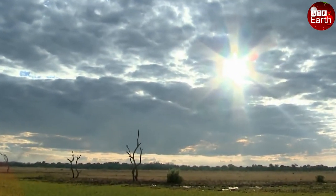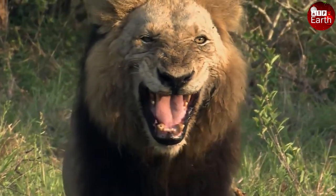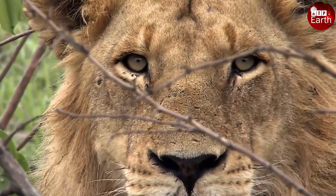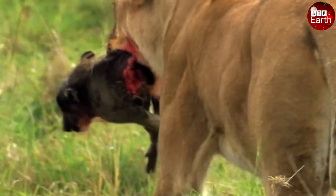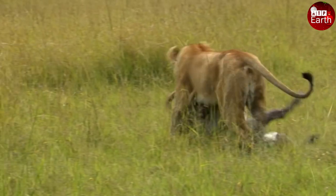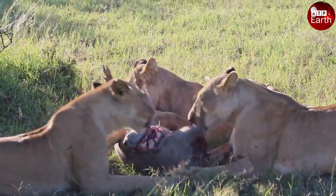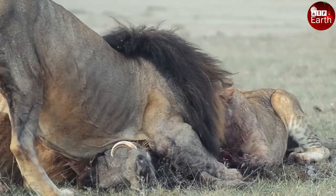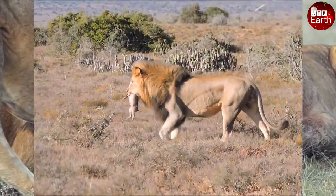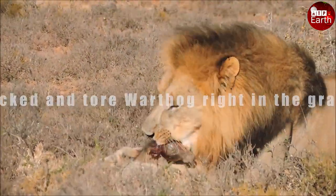As the rays of the sun flash on the African grasslands, the hunts begin. Lions start a new day in the position of hunters, and weak animals are in danger of falling prey. The warthog becomes one of them. The lion attacked and tore the warthog right in the grasslands.